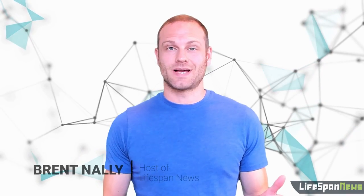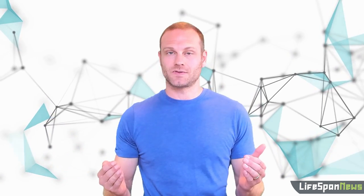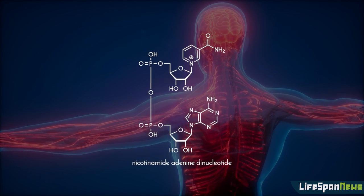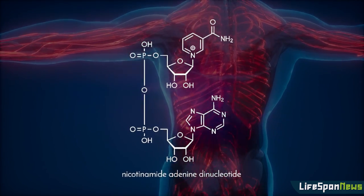Nicotinamide adenine dinucleotide — that's a mouthful — so we'll refer to it as NAD+. We've discussed NAD+ on Lifespan News many times over the last year, but what exactly is NAD+? Why is NAD+ so crucial for human health, and is there anything you can do to optimize your NAD+ levels? Keep watching till the end of this video to find out. NAD+ is a key coenzyme found in all living cells, essential for life, one of the most versatile molecules in the body, and an important area of focus for aging research.